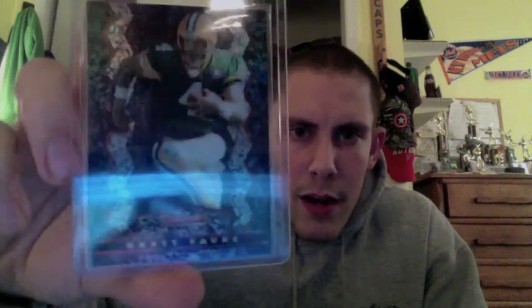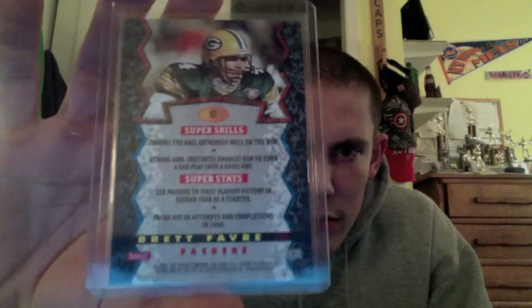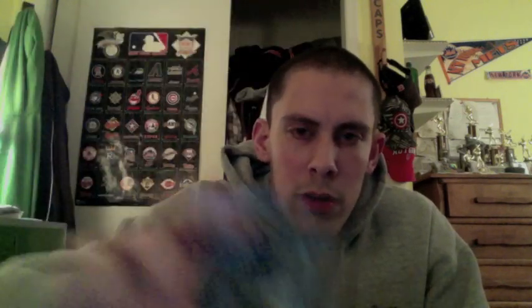These first few cards are from 1994 Stadium Club. They're actually considered the Bowman's Best insert set. This was the first year I think Topps fooled around with Bowman's Best. This was an insert set and all of these cards are the insert refractors from Bowman's Best — these were the original Bowman's Best refractors. Here I got a Brett Favre. This is what the back looked like — out of 12 — so it was its own kind of insert set. I have a refractor of Brett Favre there.